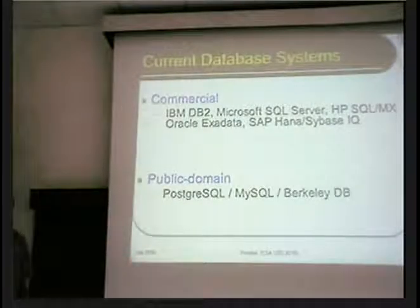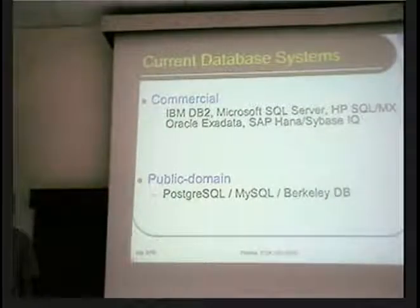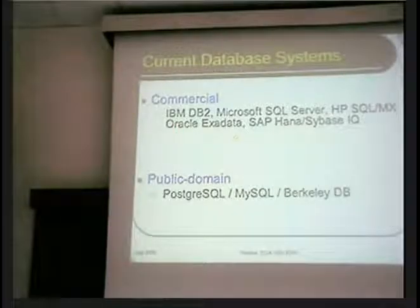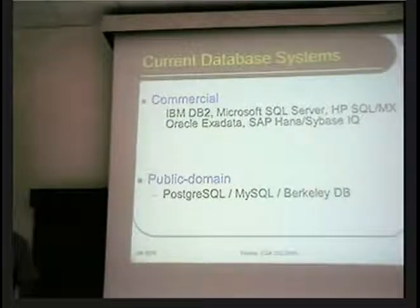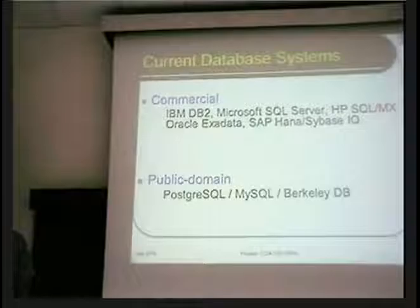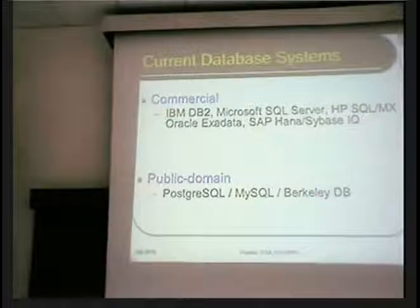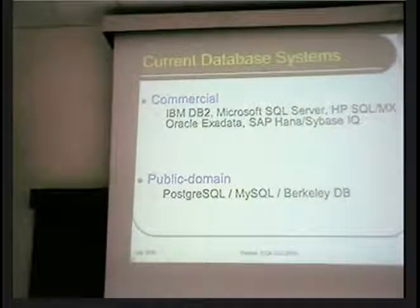Just to jog your memory, here are some of the well-known offerings from the commercial world with regard to database systems. There's DB2 from IBM, SQL Server from Microsoft, SQL MX from HP, Exadata from Oracle — which is very popular in India — SAP HANA, and there used to be a separate company called Sybase IQ, which has now been bought by SAP. In the open source world, you also have PostgreSQL, MySQL, and Berkeley DB.